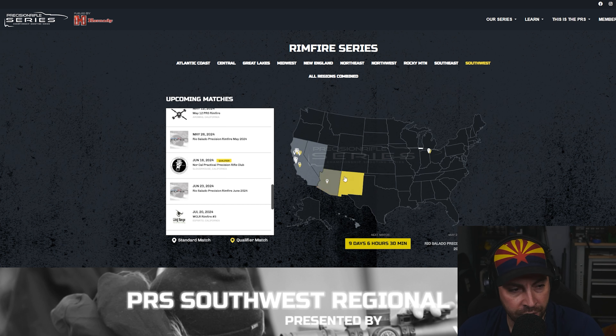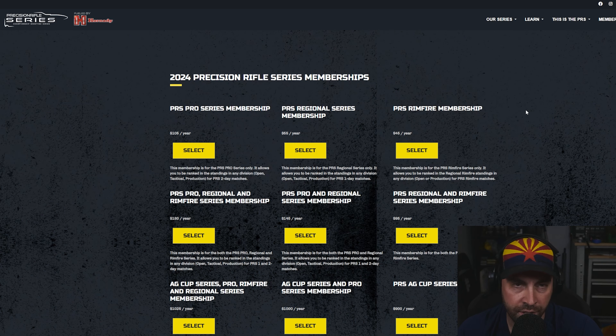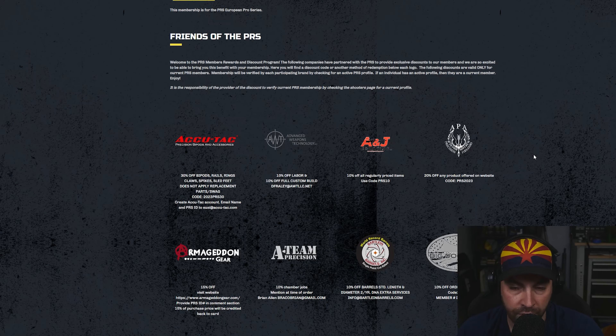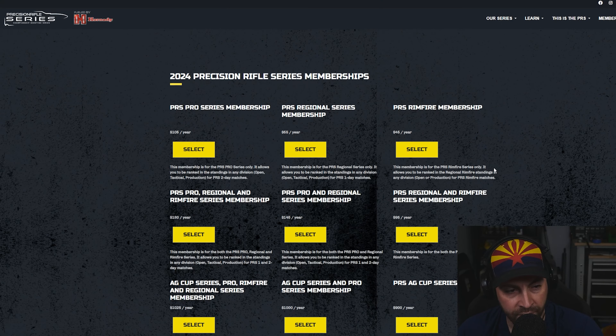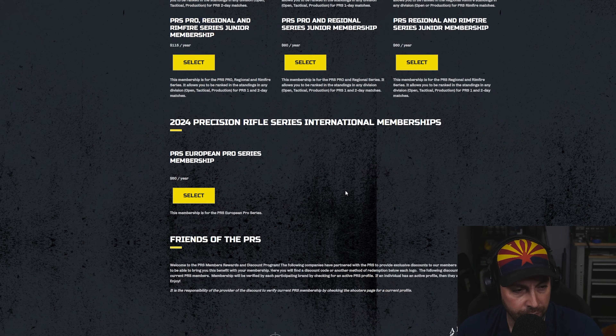For PRS rimfire, there's really only one club in Arizona, but quite a few in California and spread across the Midwest. Membership for PRS rimfire is $45 a year and includes score tracking. If you scroll down on the membership page, there are a ton of sponsors, and as a member you get access to promotion codes — for example, 30% off AccuTac bipods, rails, rings, claws, and sled feet. You can almost pay for your membership if you're planning to buy from any of those sponsors, which is a nice perk.